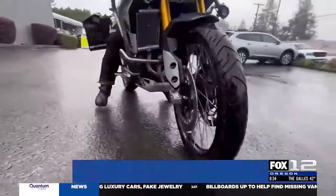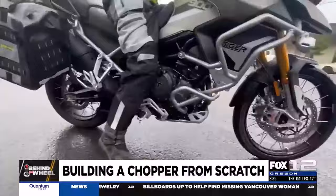Over 130,000 motorcycles are registered in the state of Oregon, and for most riders, the bikes are bought new from a dealer showroom. Not for a North Plains man — he's taken the build of his bike into his own hands. Tony has his story in an all-new Behind the Wheel.